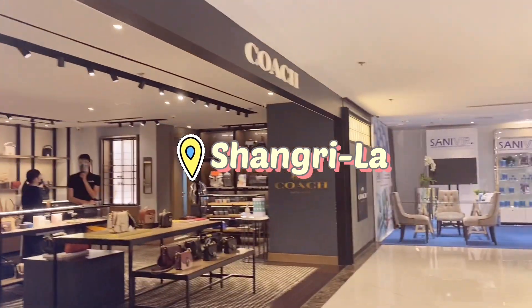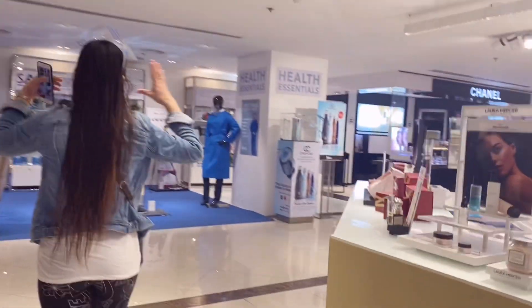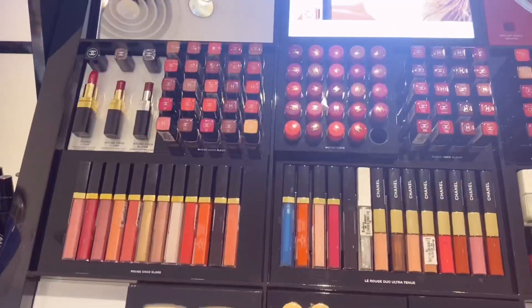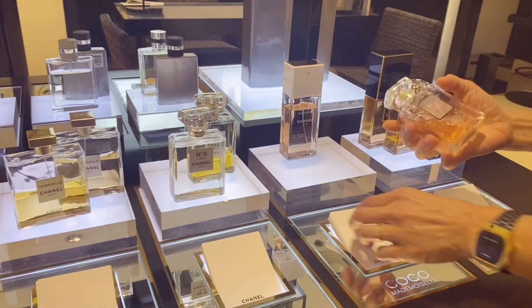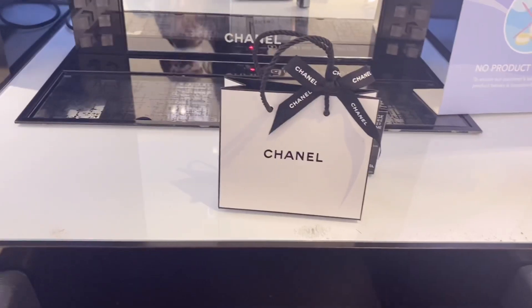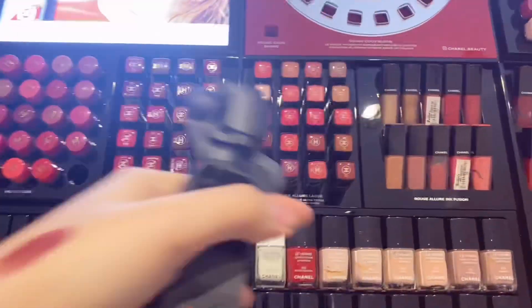So guys, nandito naman sa Shangri-La. Nandito tayo sa Shangri-La — bibili lang ng lipstick. Yan yung mama ko. Pura TikTok. Ayan na yung nabili ko. Ito daw yung bago nilang lipstick.